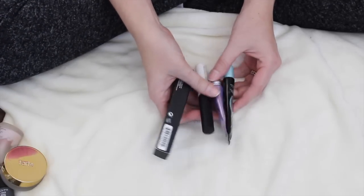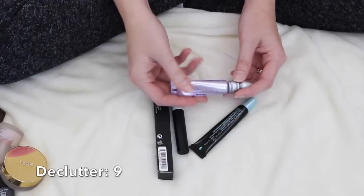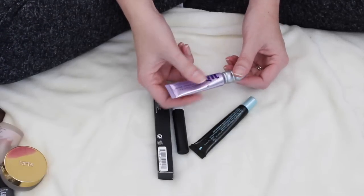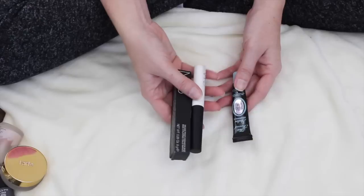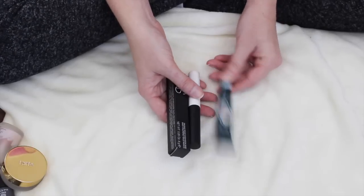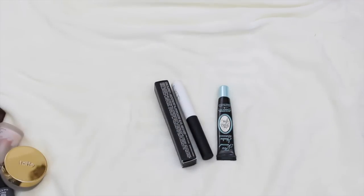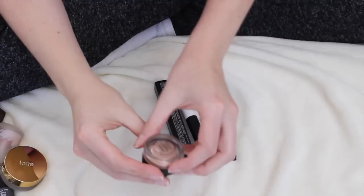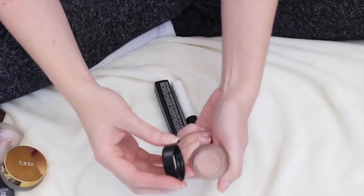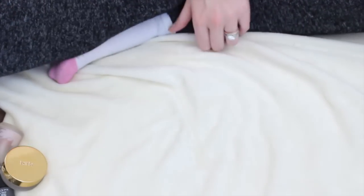Okay guys, so I ended up keeping all of my eyeshadow primers. Actually, you know what — I might get rid of this Urban Decay. It's so old and it did smell really bad. I might just need to throw it in the trash. Yeah, I'm going to get rid of the Urban Decay. So I have just my normal everyday eyeshadow primer and then my Too Faced Glitter Glue. I also have a MAC Paint Pot in the color Painterly, so I guess this is technically an eyeshadow base as well. So I have two eyeshadow bases and then my Too Faced Glitter Glue.